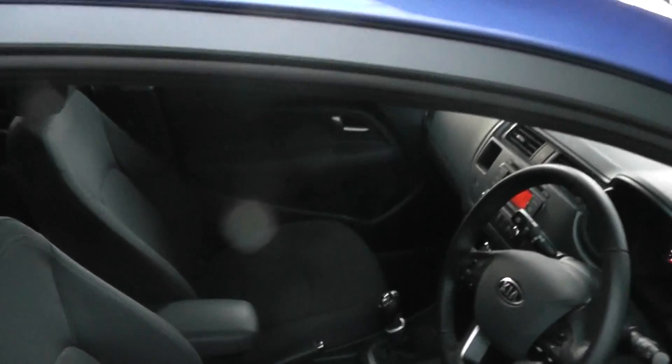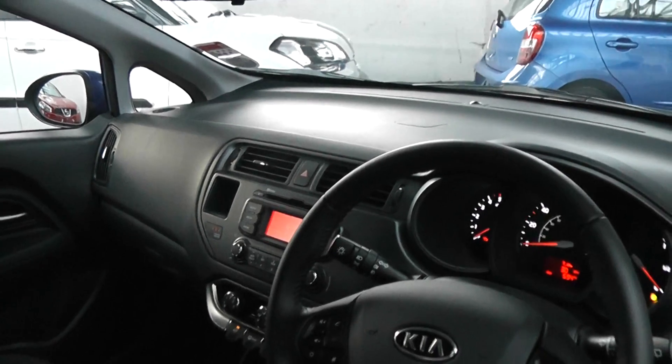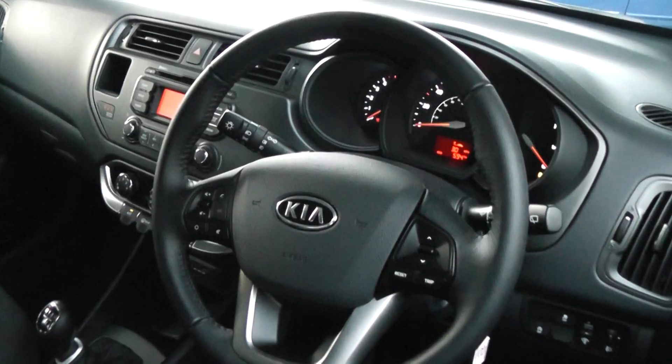Looking inside the vehicle, you have a full cloth interior. You have air conditioning, a CD player, a six speed manual gearbox, and a multi-function steering wheel.